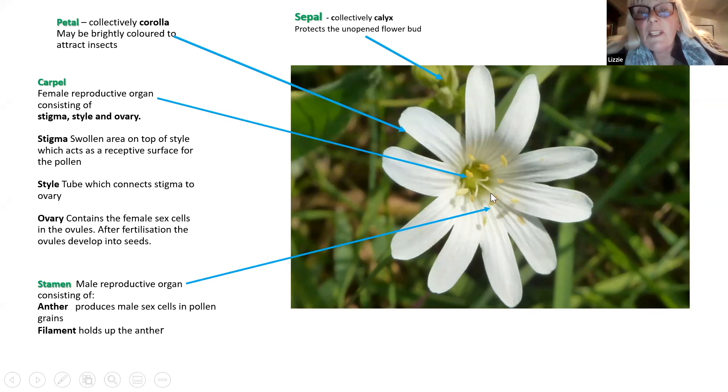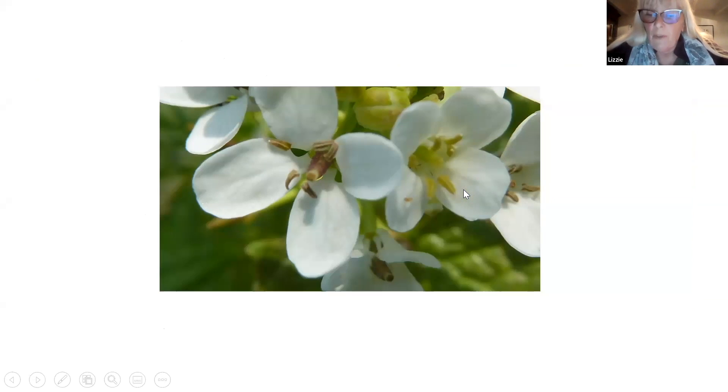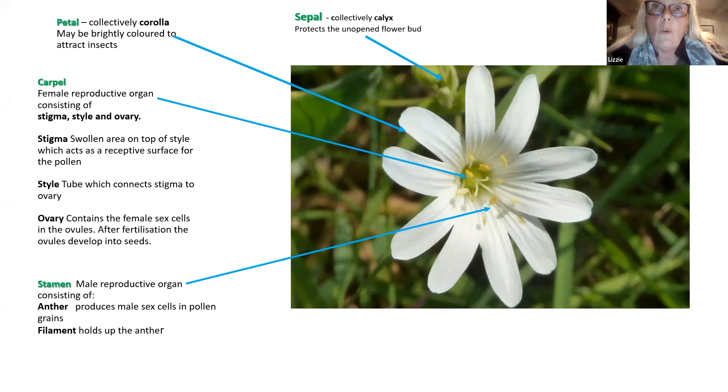You've got the male stamens here, which are called versatile - they're quite wobbly and move around so that the anthers can rotate and the pollen can drop onto insects more easily. So that's showing you those important parts of the flower on a real flower, because it's quite different looking at a drawing and looking at the real thing.